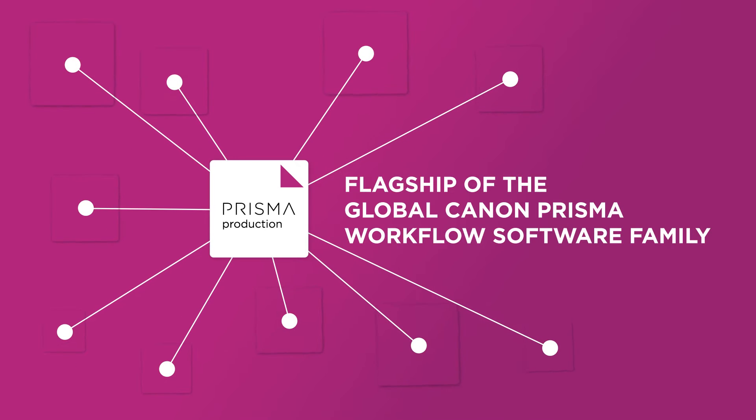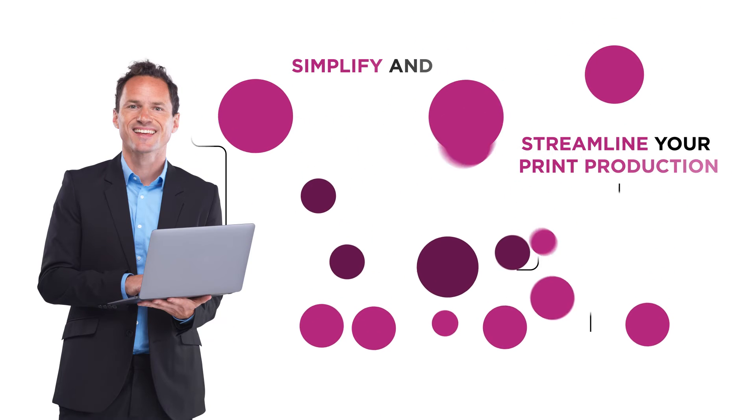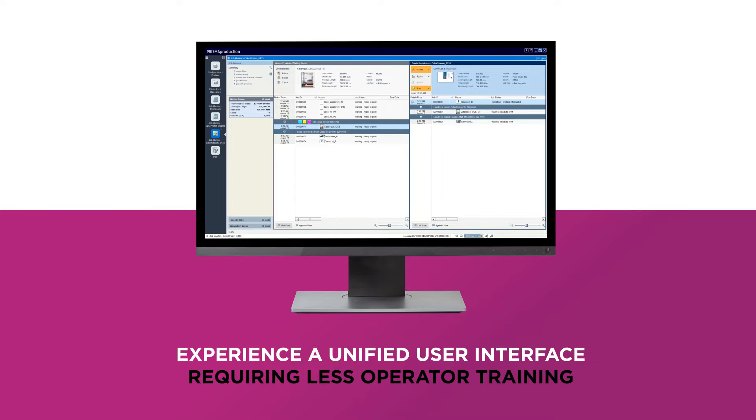A flagship product of the global Canon Prisma workflow software family. Reduce costs by maximizing efficiencies, streamline your workflow, achieve efficient production output, and centralized job-based reporting. Experience a unified user interface requiring less operator training.